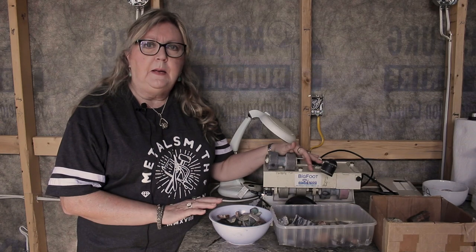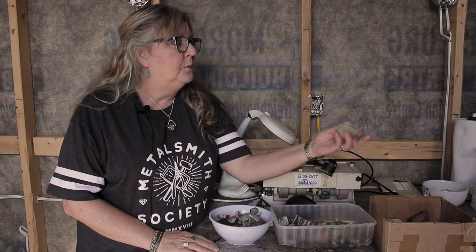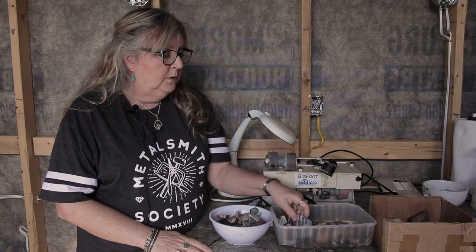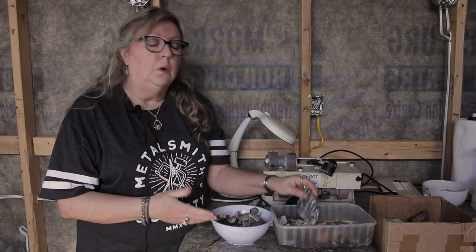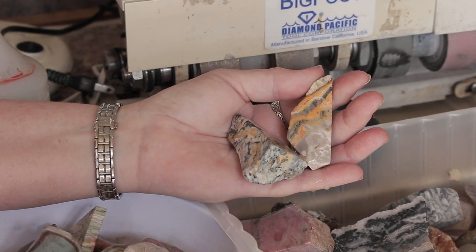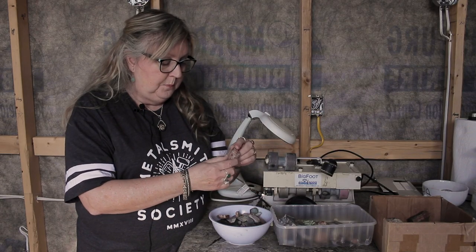As a lapidarist, I dig my stones, so when I get them they kind of look like this — this one is from a beach in British Columbia, Vancouver Island. I have a series of saws and, depending on the size and hardness of the stone, I will slab it down. These are the slabs that I use.